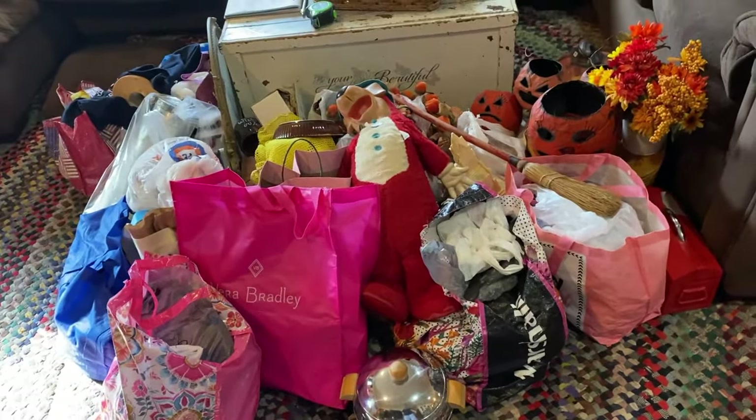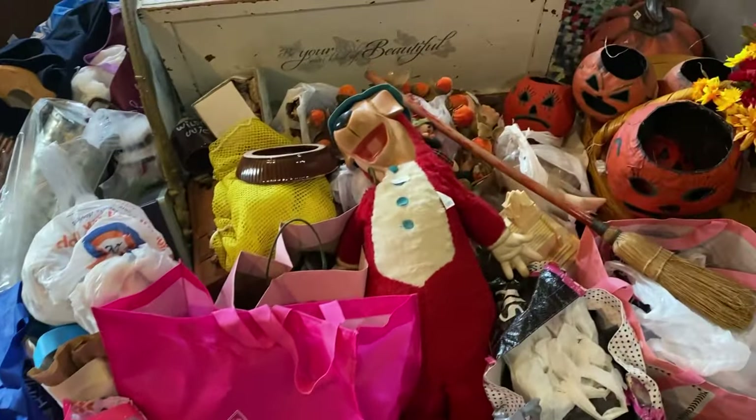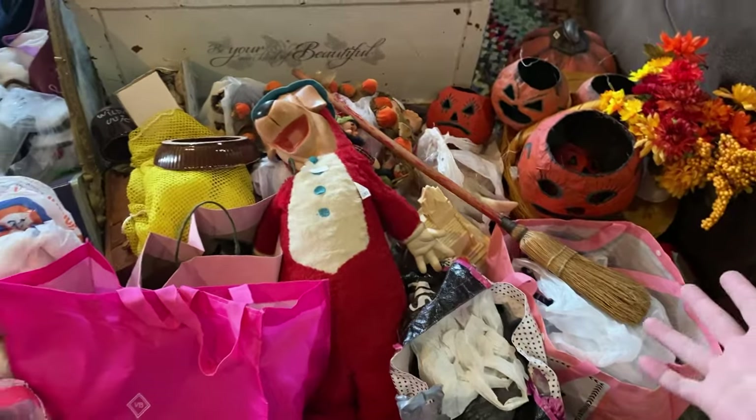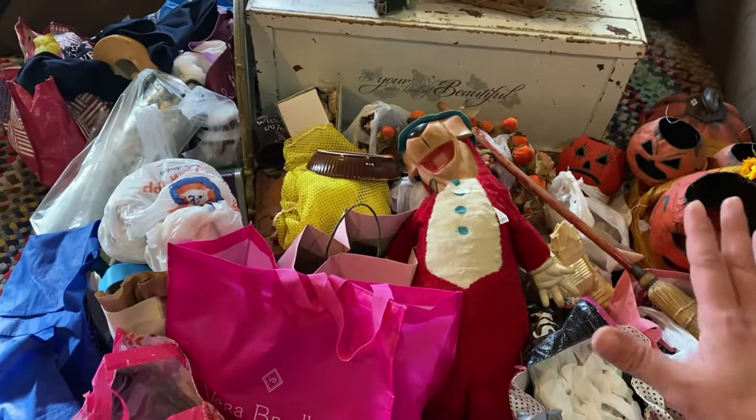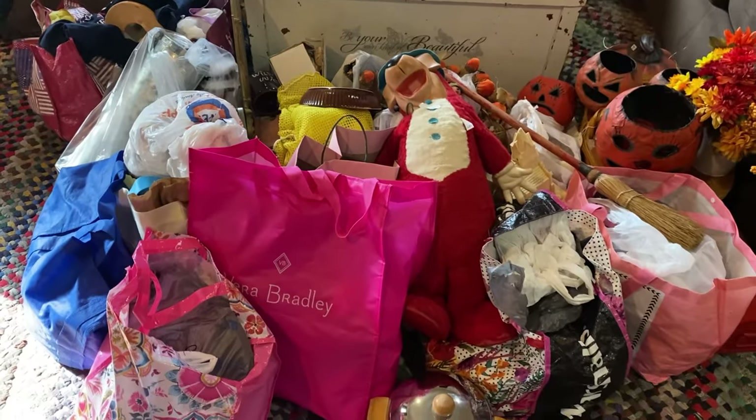OMG, look at this pile. This is a huge, giant pile. All these sacks are completely full. Oh my goodness. Okay, so here we go. We're going to get into the haul.